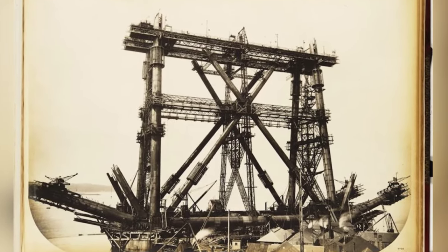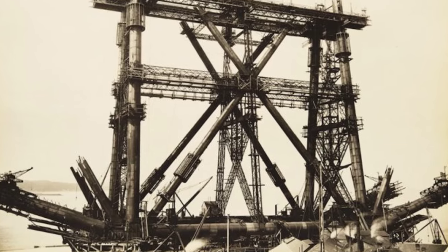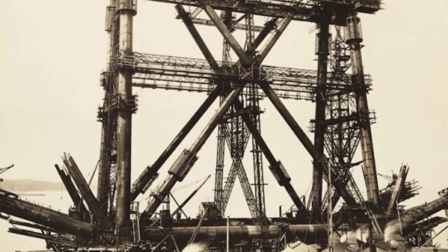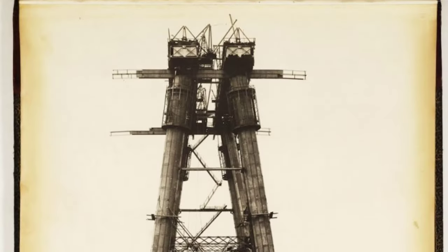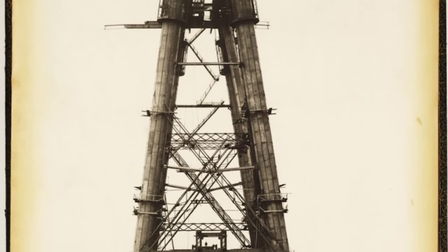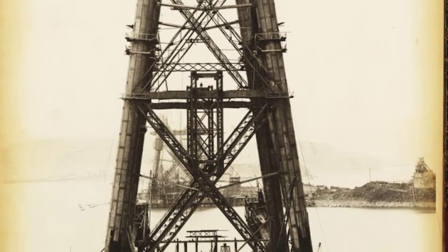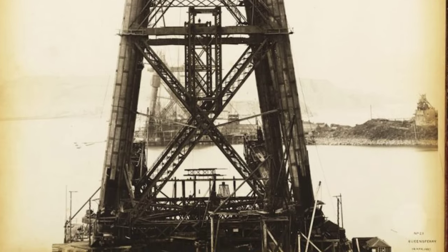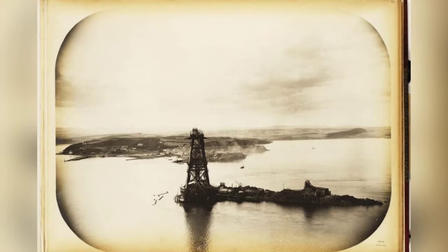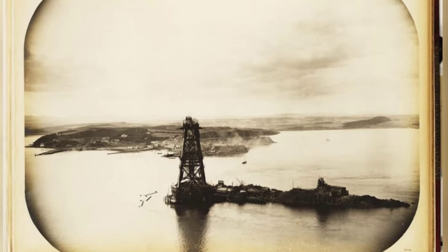The process of manufacturing high-quality steel quickly was a monumental achievement of its time. The bridge is an impressive 8,094 feet in length, with the double track elevated 150 feet above the water level at high tide. It consists of two main spans of 1,700 feet, two side spans of 680 feet, and 15 approach spans of 168 feet. Each main span consists of two 680-foot cantilever arms supporting a central 350-foot span truss. The weight of the bridge superstructure was a staggering 50,513 long tons, including 6.5 million rivets.